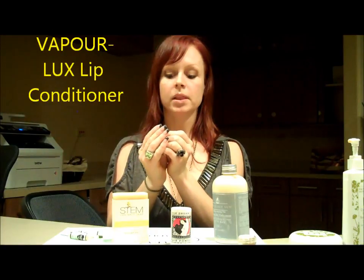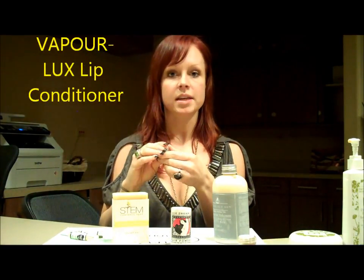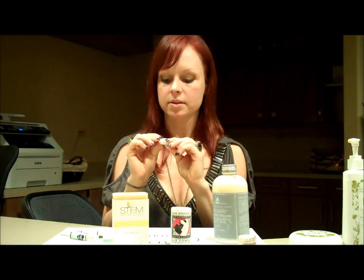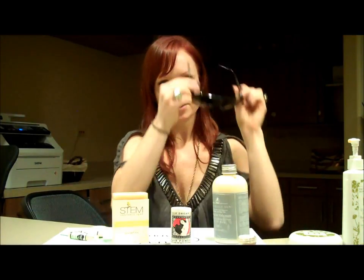The last product I'm going to talk about is Vapour's Luxe Lip Conditioner. This is an awesome lip conditioner — I use this every day in the morning and my lips feel nice and smooth all day long. I got this from spiritbeauty.com as a sample. And that is Amanda's Favorites for this week! I hope you go out and try some of these products and get a few as gifts for your friends. Have a great holiday season!